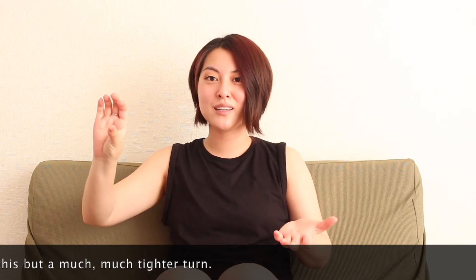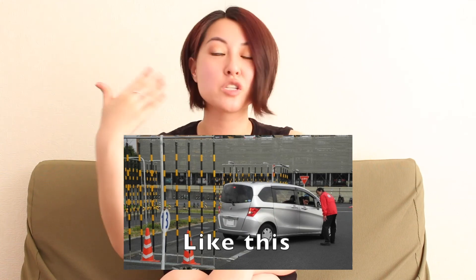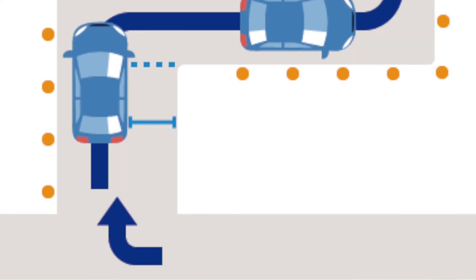Now let's talk about the practical exam. There's something called an S curve — a curve shaped like an S — with medians and poles suspended on springs all around it. If your tires go over any of the medians it's an automatic fail, and if you make the bars swing it's a deduction. There's also something called a crank, which is basically the same concept but with right angles instead of curves — you enter at a right angle and exit at a right angle, with the same suspended bars. These are the two most difficult things on the foreign driver's practical exam.